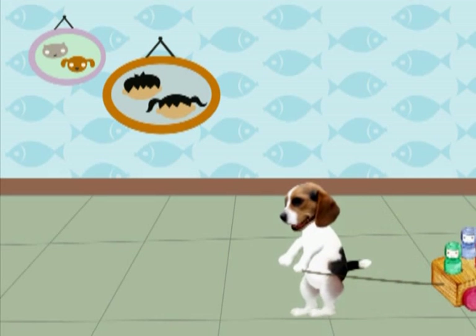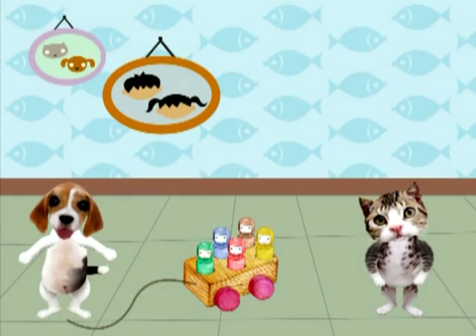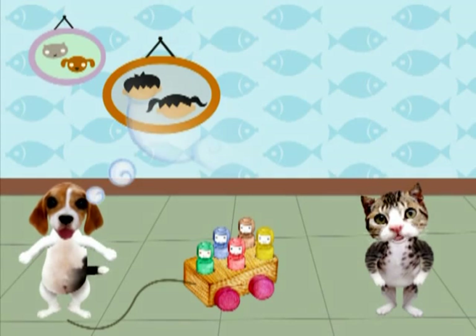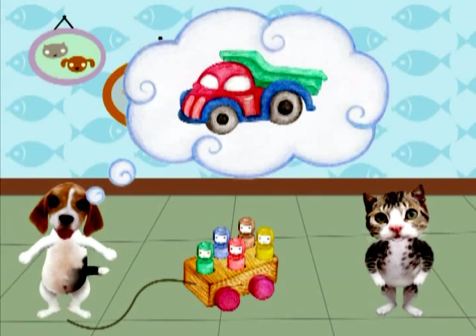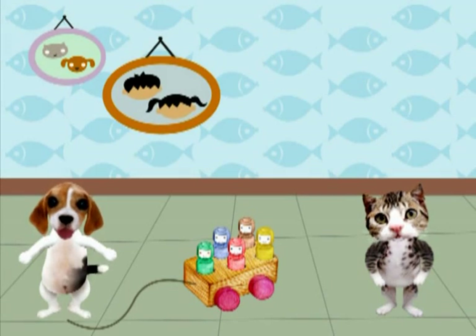Carrito para jalar. ¿Con qué están jugando? ¡Qué bonito! ¿A qué se parece? Es cierto. También se parece a un camión. Y a una combi. Todos ellos son medios de transporte. Los usamos para ir de un lugar a otro.